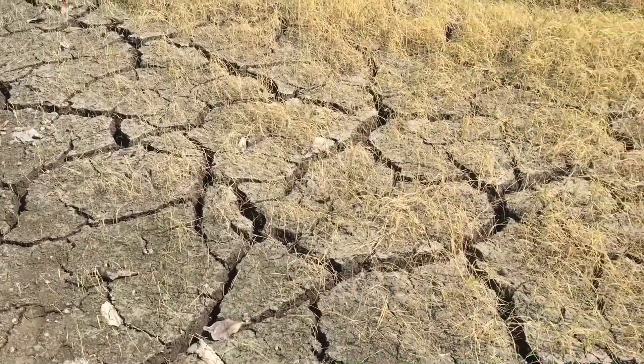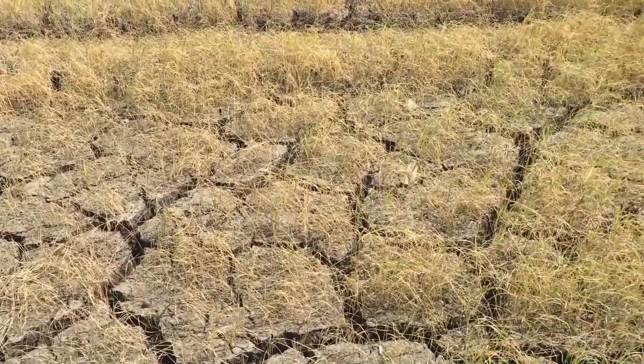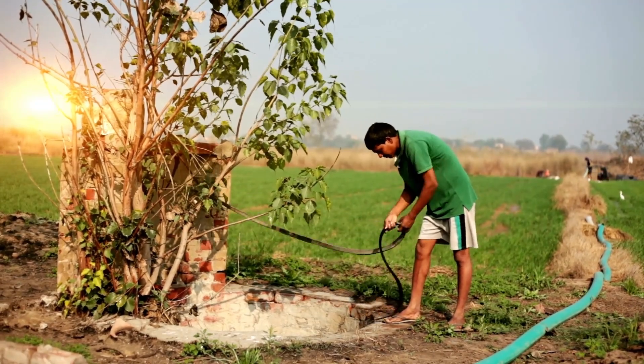With droughts becoming more common, automated irrigation systems are not just a luxury — they're a necessity. Investing in one ensures sustainable farming practices and long-term savings.